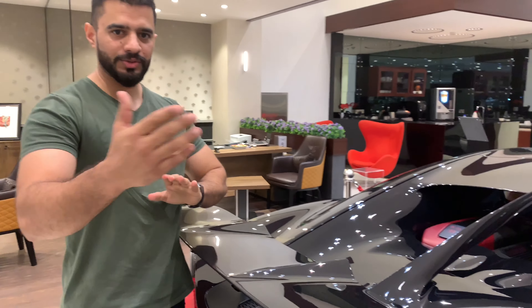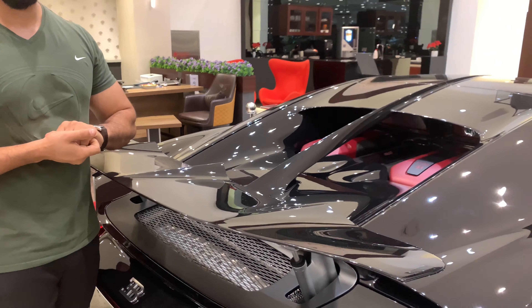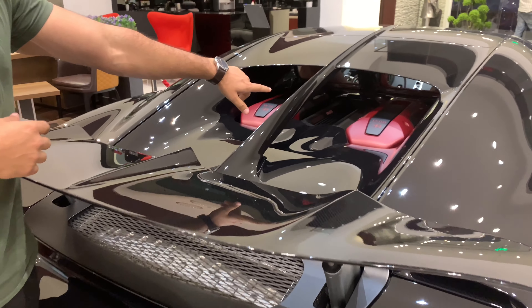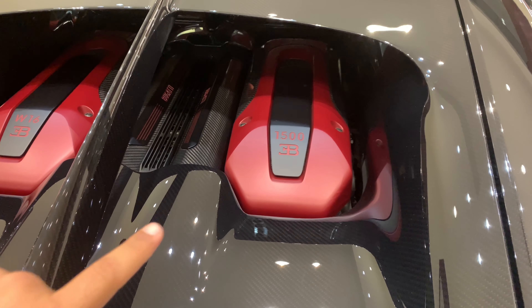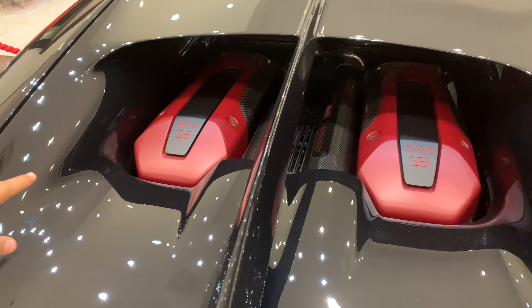I want to show you the Bugatti Chiron engine. It's written 1500 HP — that's horsepower — 1500, W16.